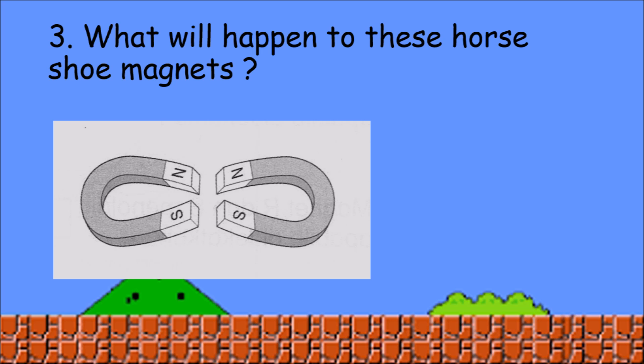What will happen to these horseshoe magnets? Yes, it will repel because of the same pole.